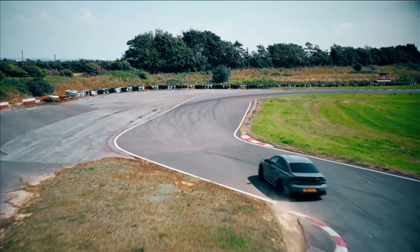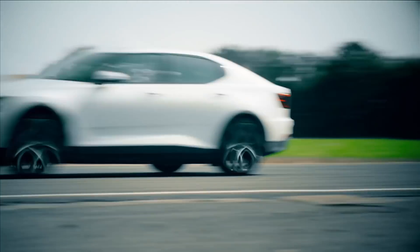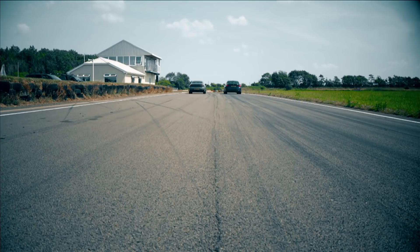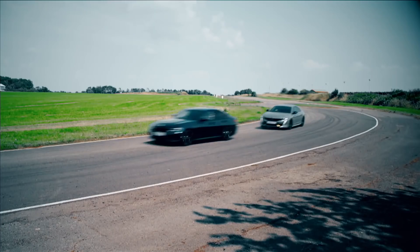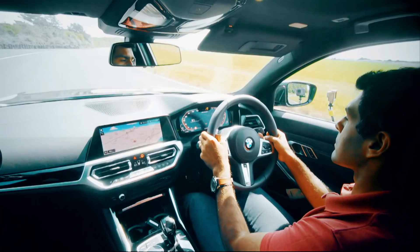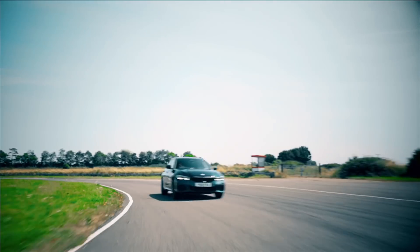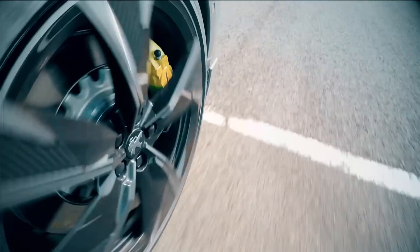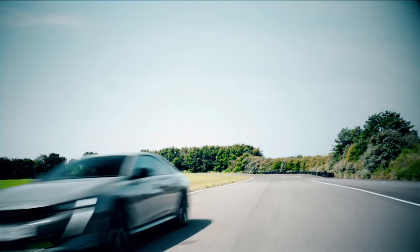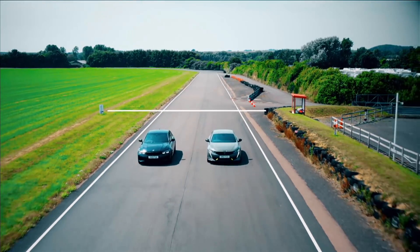One track, two cars and a stopwatch. It's a Fifth Gear recharge shootout and this time we're maxing out a pair of fast saloons, racing the brutal petrol-powered BMW M340i against Peugeot's brand new EV, the 508 PSE, to see which one wins on sheer performance.